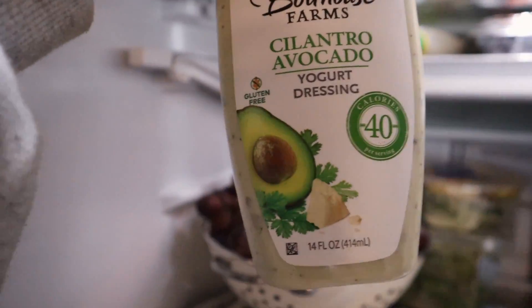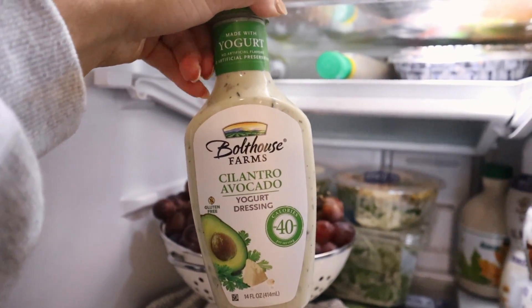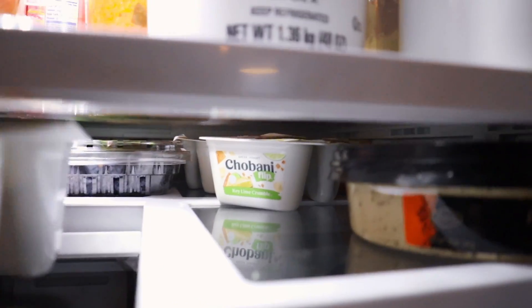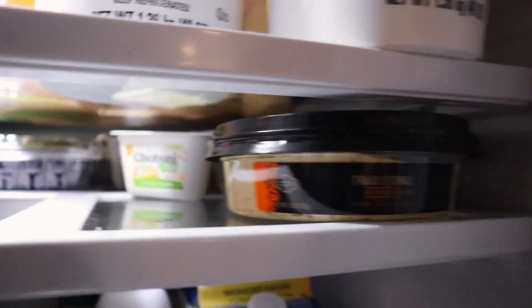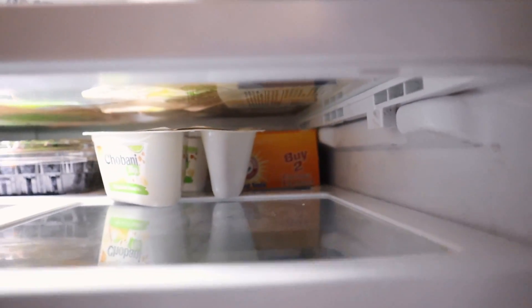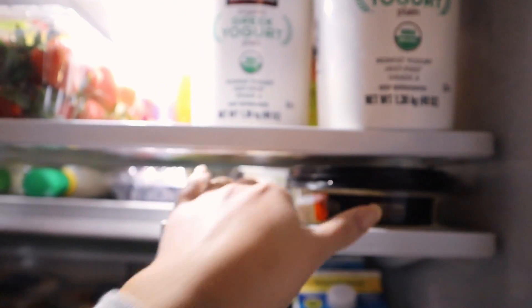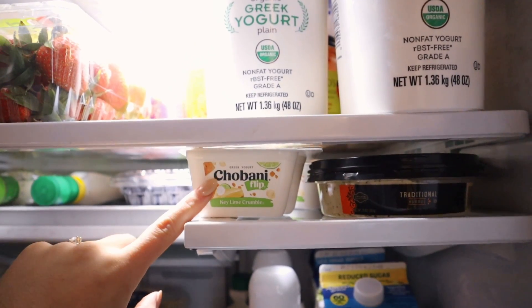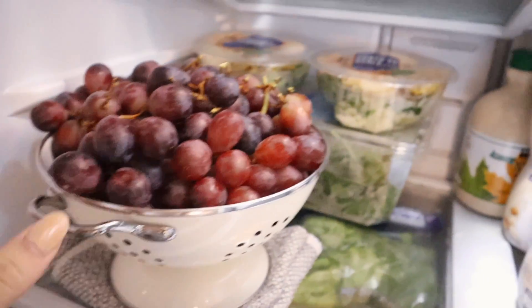Here is a cilantro avocado yogurt dressing — it's so good if you haven't tried it — and then a Caesar dressing and ranch. Here's some yogurts, and you can see the baking soda way back there that keeps your fridge smelling good and not getting stinky. These flip yogurts are the best if you've ever tried them — oh my gosh.